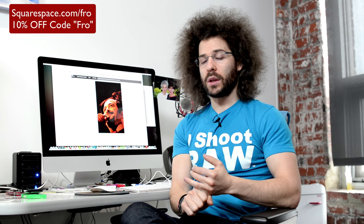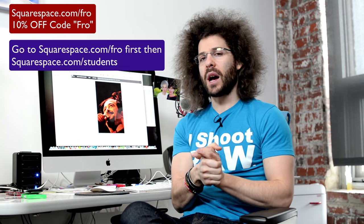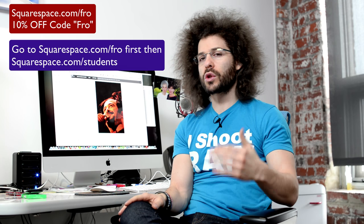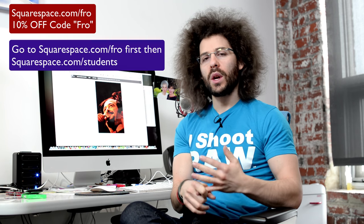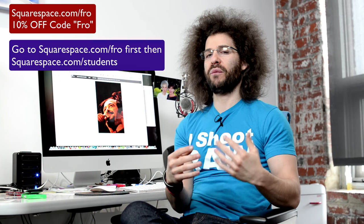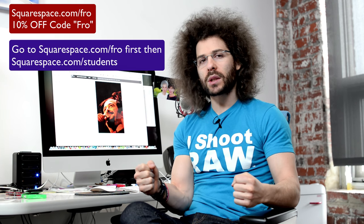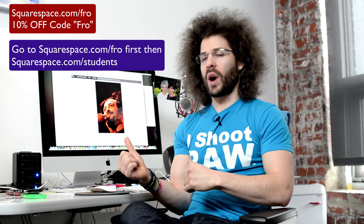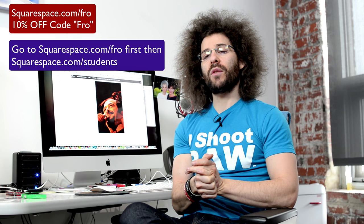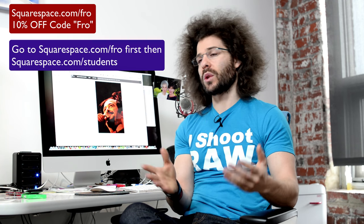This is the plug part: if you are a student, go to squarespace.com/fro first so it registers you came through my link, then go to squarespace.com/students, select your school, and as long as you have a .edu address you can get 50% off your first year. After the first year it goes back up, but that's like $40 off. You'll get a fully functioning site for $40 for the first year whether you're a photographer, graphic designer, musician — you are going to make more money off that site anyway, so try that.